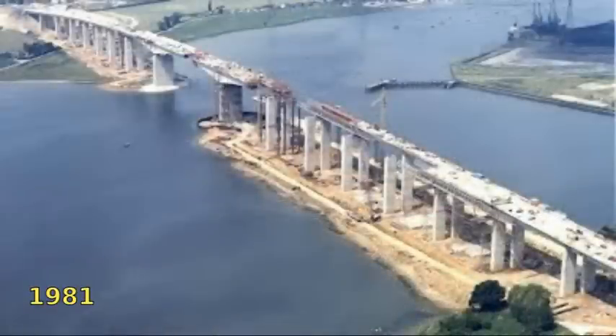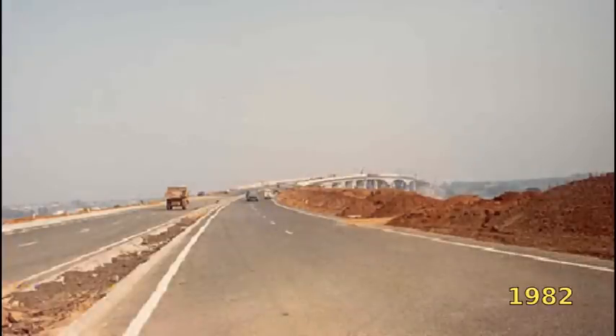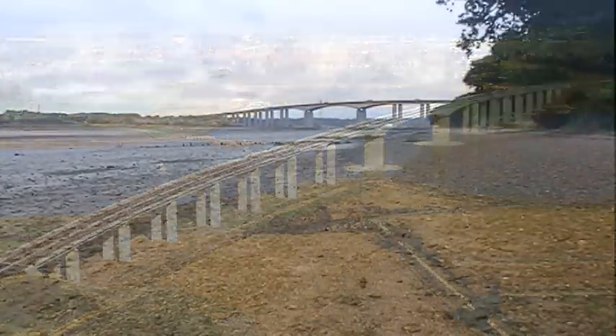We take the bridge for granted these days, but at the time it was viewed as a marvel of modern engineering. It doesn't have the impressive-looking cabling of the Humber Bridge or the sheer size of the Millau Viaduct in France, but the simplicity of design of the Orwell Bridge actually belies that at the time of its construction it was cutting-edge technology.